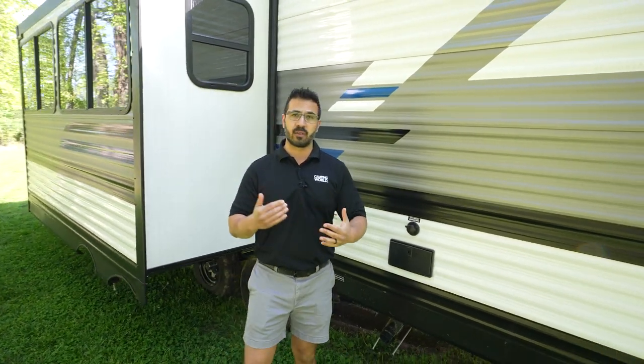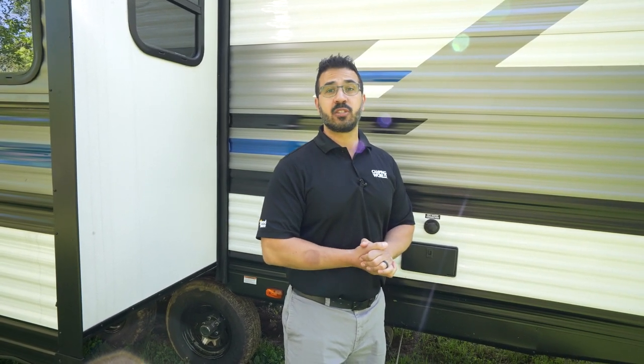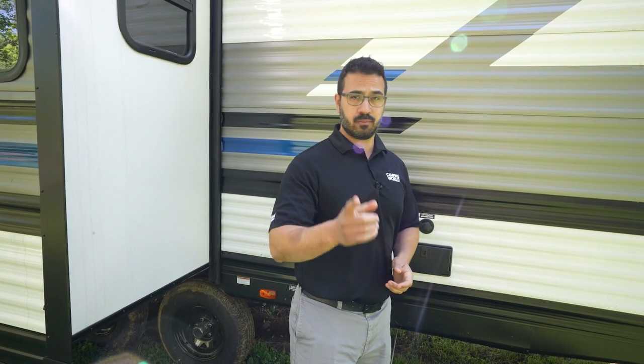Folks, this is an awesome travel trailer. If you're looking for something for the family, something that is extremely versatile, the BH-281 should definitely be on the short list. Stop on in and check it out, or if you're interested in price and availability, you can check out the link in the description. Thanks for watching. I'm Ian Baker — until next time, we'll see you.